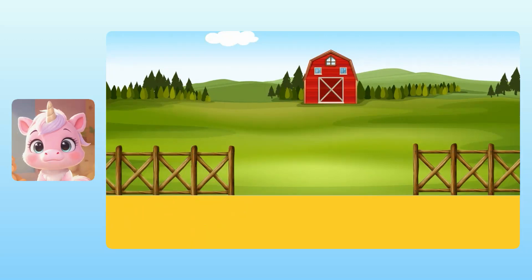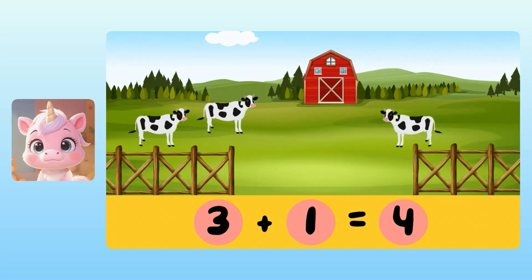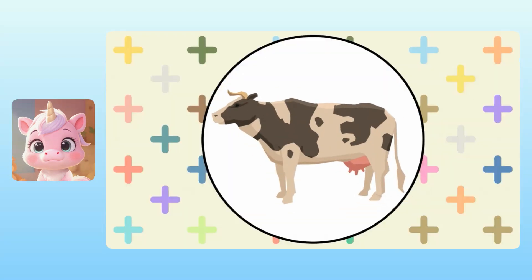There were three cows on a farm. But then one more cow came to visit. To find the total number of cows, we can add three plus one. Yuna, do you know what three plus one is? Take your time. I know that one. It's four cows. Fantastic! So there are four cows in total. You've earned the cow award for adding with cows. Hooray!